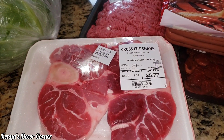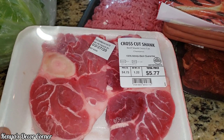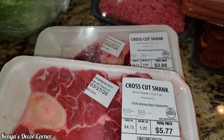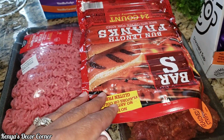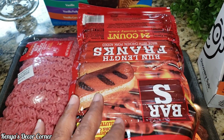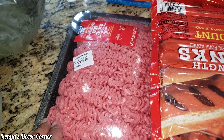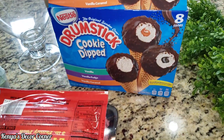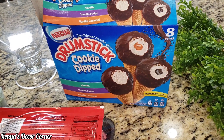Then we picked up some meat. So this is some beef shank — my husband wanted these too, so we got those. We did get some hot dogs to put on the grill. We have ribs and sausage also, but Addison likes hot dogs, so got that. I got some ground beef for later. And as another snack, he got these ice cream cones — the drumsticks.